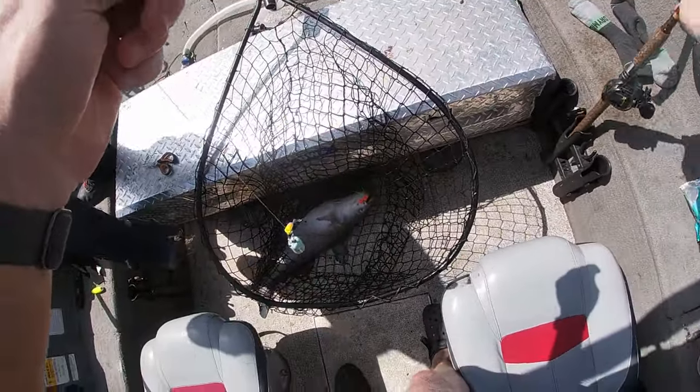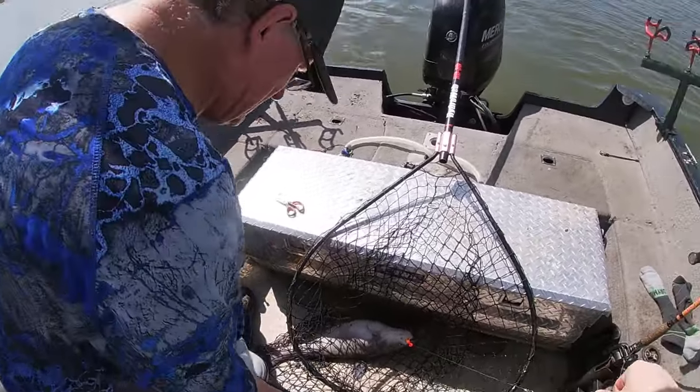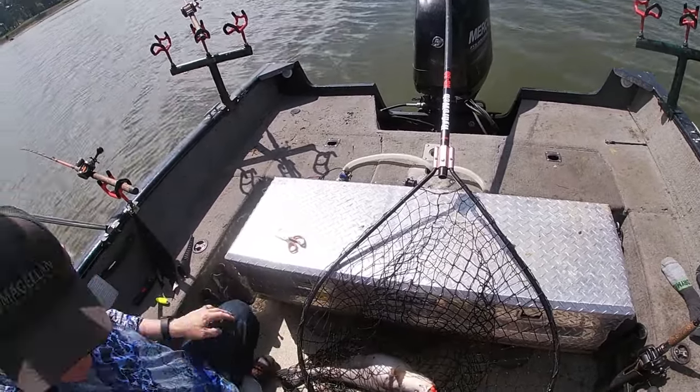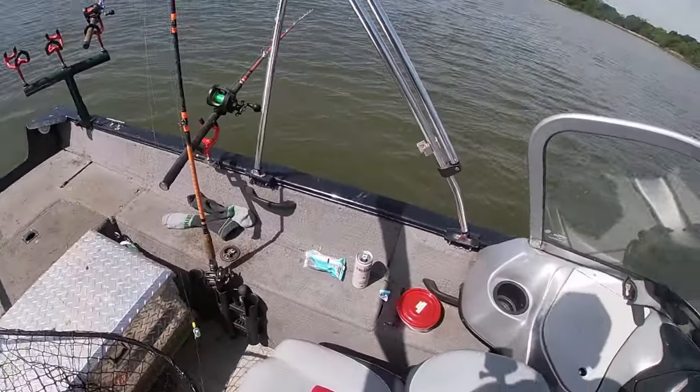It's so cool when you catch a blue when you think you're only on flatheads, or when you catch a flathead when you think you're only on blues. That is a great feeling right there.